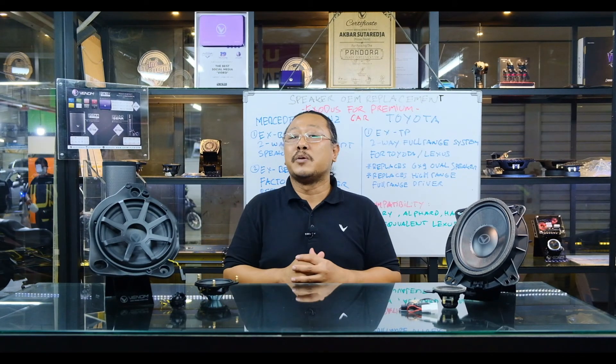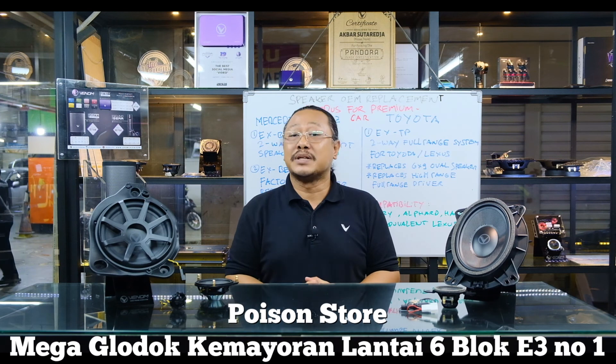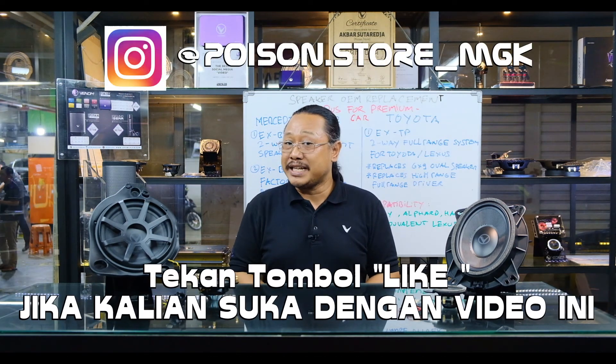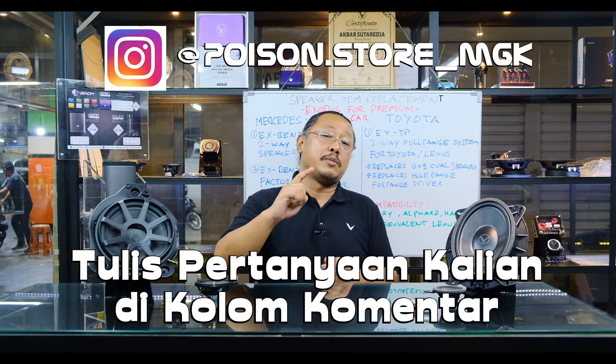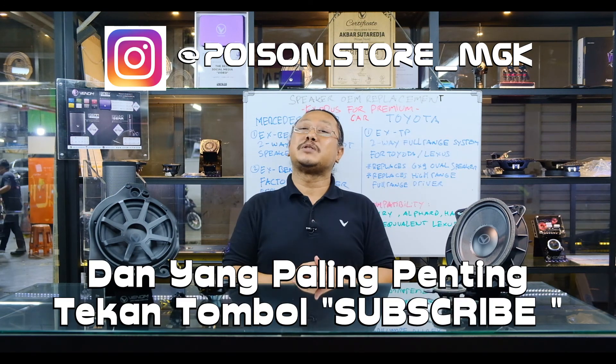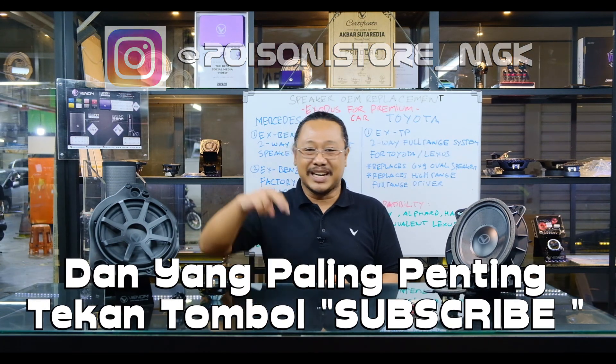Jadi para umat audio sekalian, demikianlah dua jajaran baru Exodus untuk Toyota Premium Car dan untuk mobil Mercedes-Benz. Buat para umat audio yang ingin mendapatkan kedua produk ini, kalian bisa datang langsung ke Mega Glodok Kemayoran Lantai 6 Blok E3 No.1, Toko Poison Store. Buat para umat audio yang suka dengan video ini, jangan lupa berikan kami like, tuliskan pertanyaan di kolom komentar, dan jangan lupa subscribe supaya kami makin semangat menciptakan video-video seperti ini. Salam dari Poison Channel.